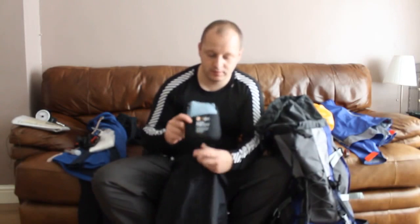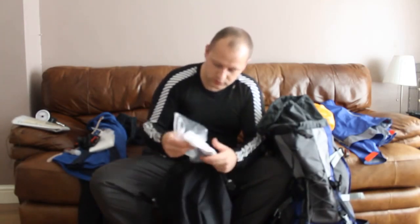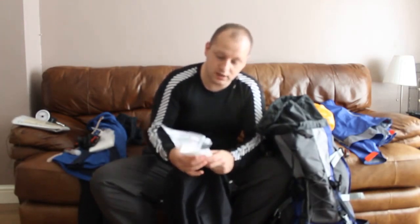Microfibre body towel — self-explanatory. Wet wipes for a quick wash. Once again, in a zip-lock bag with the air sucked out.